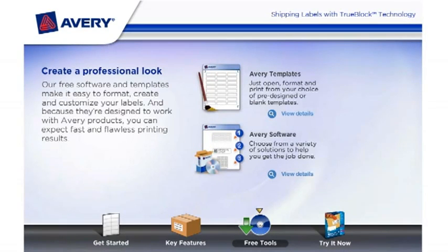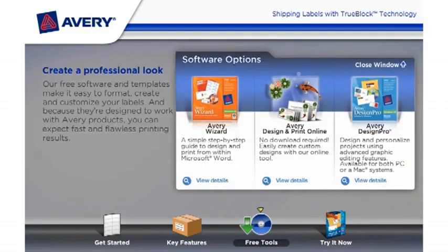With Avery software, you can choose from a variety of solutions to help you get the job done. Software options include the Avery Wizard, a simple step-by-step guide to design and print from within Microsoft Word, and Avery Design and Print Online.